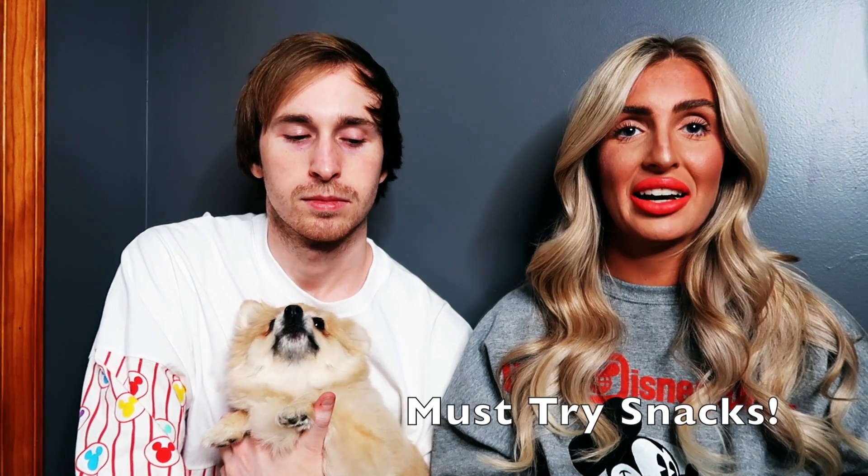You saw our video months ago before our trip talking about some things we wanted to do and try. We're going to talk about what we got to do and what we didn't get to do. We're going to start off with some must-try snacks.